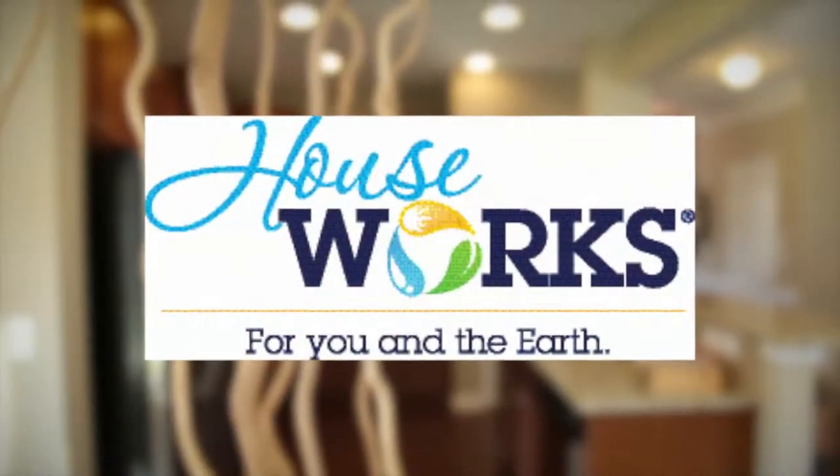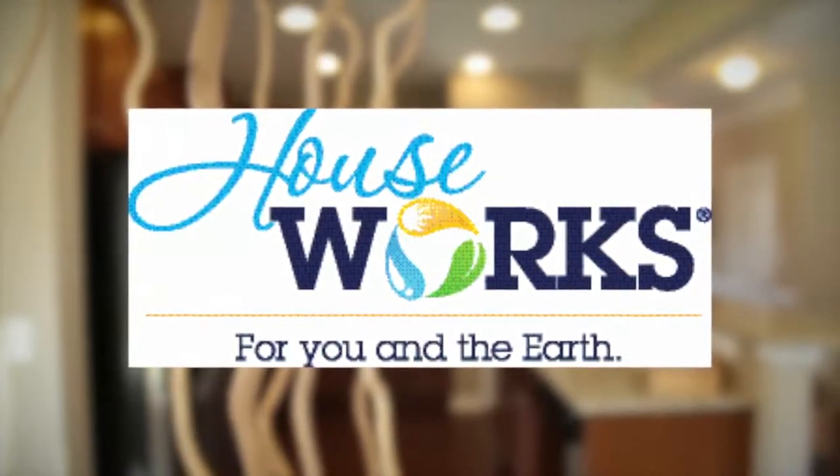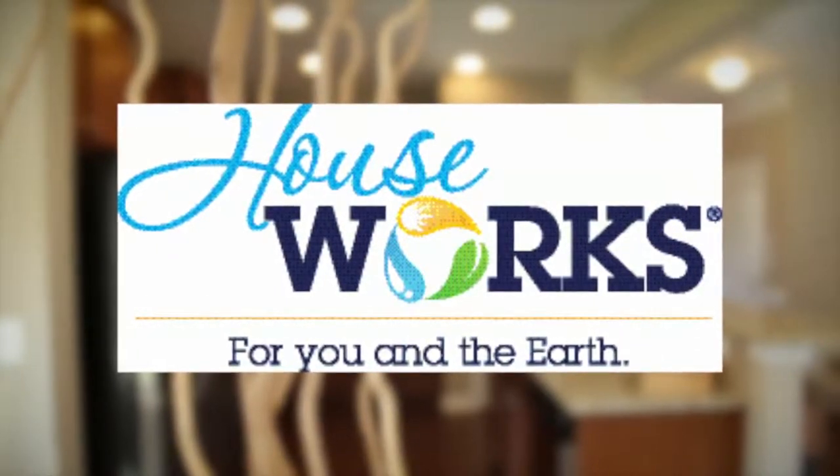All Rylan Homes include high energy efficient products, allowing homeowners to save money on their monthly energy bills.